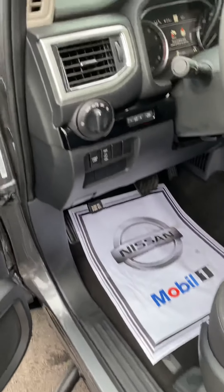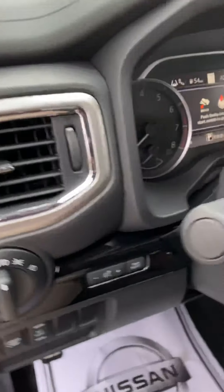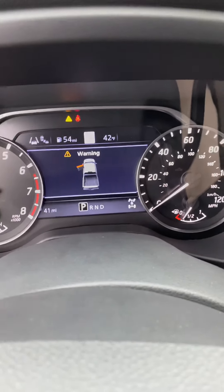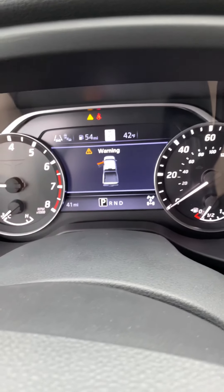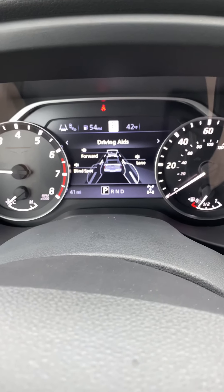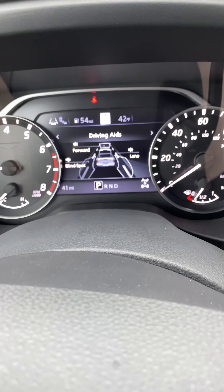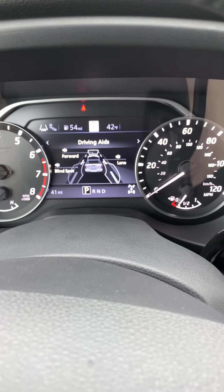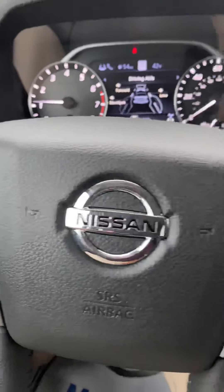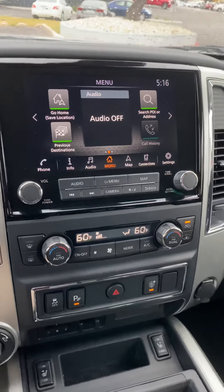Power seat. Lane departure warning, and a camera up front. Blind spot awareness in the mirrors on the outside. Forward emergency braking — so if you get into an accident situation, the truck will stop for you if you do not brake. Bluetooth audio and touch cruise control.